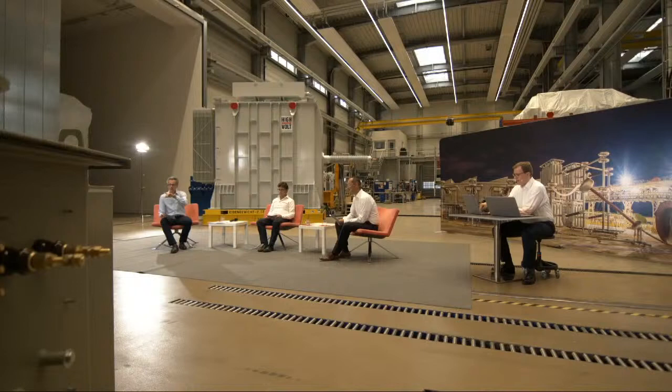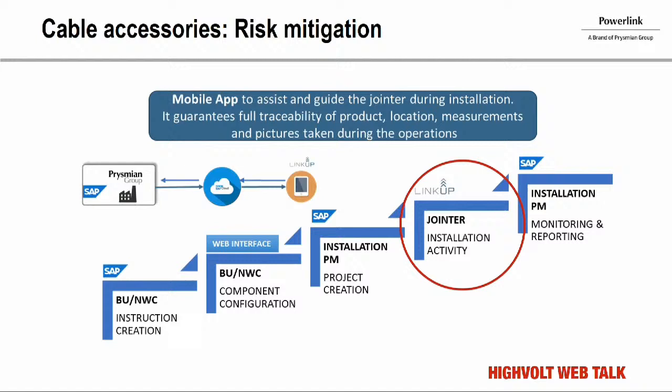Sturkio: I fully agree from our on-site experience — not only in DC systems but also in AC systems — that accessories can be considered a critical component. During commissioning and in the first period of service, joint failures were experienced, mainly due to human mistakes during assembly. The large number of joints that must be installed makes this a critical aspect.